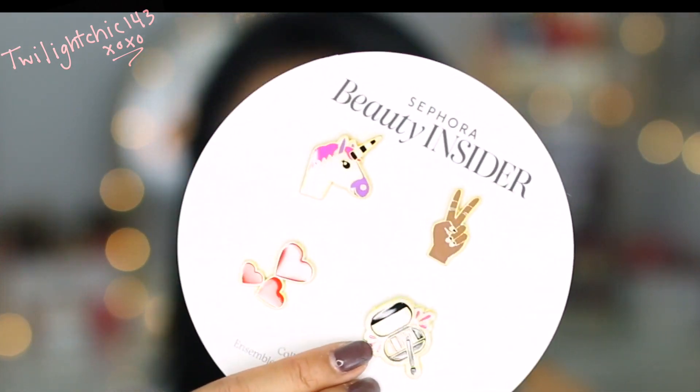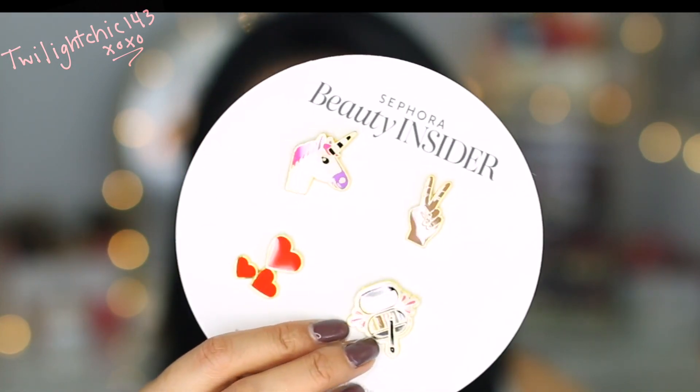Second thing I ended up seeing were these pins, and these pins were 250 points, I believe. The main reason why I even decided to pick up this pin set was for this little eyeshadow palette.